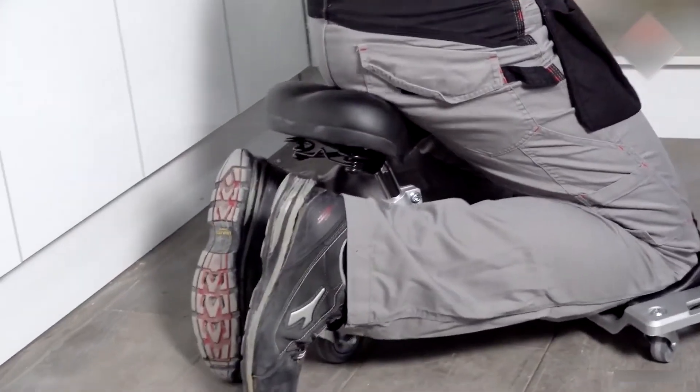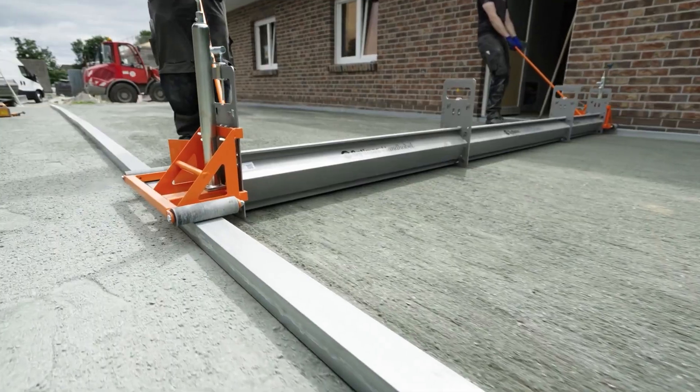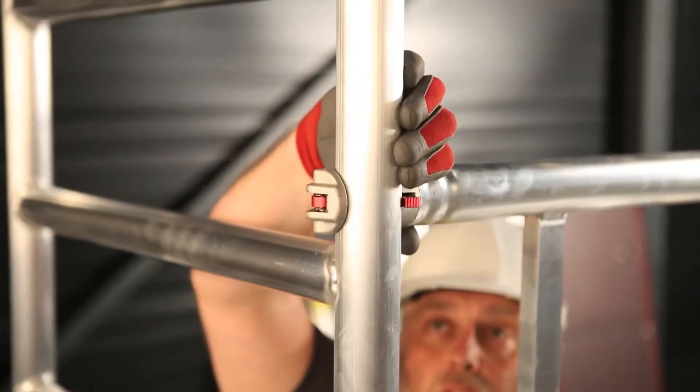Today we're showcasing 20 construction tools that demonstrate just how smart and powerful modern building technology has become. A few of these might genuinely surprise you.